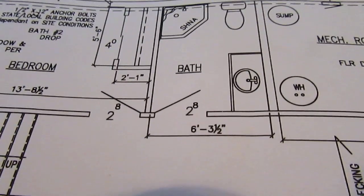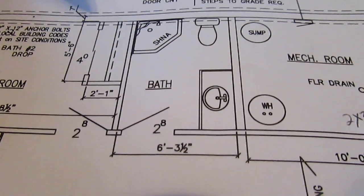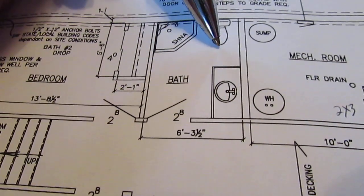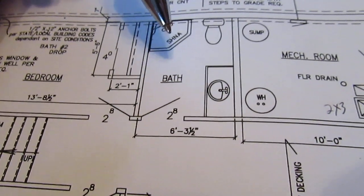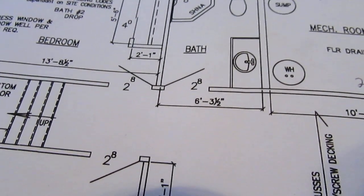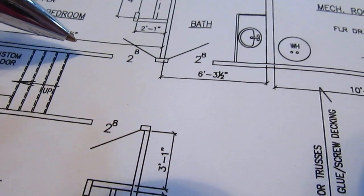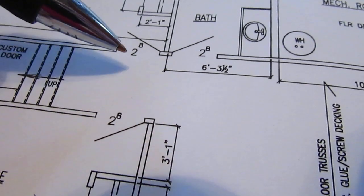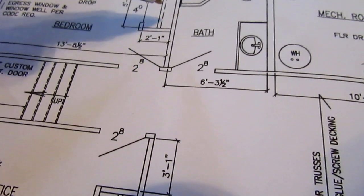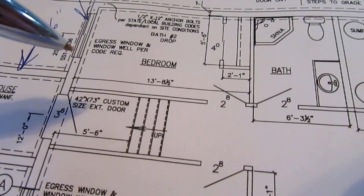Coming out of the mechanical room we'll have a downstairs bathroom. Here again the architect did what he wanted to do — we're going to have the toilet here and a walk-in shower that's basically a three-sided shower stall with a curtain on the front. The architect also changed the door placement. We had a wall here and this space was going to be a linen closet for the bathroom to utilize that space better, and then the rest of it will be a closet for the second bedroom in the basement.